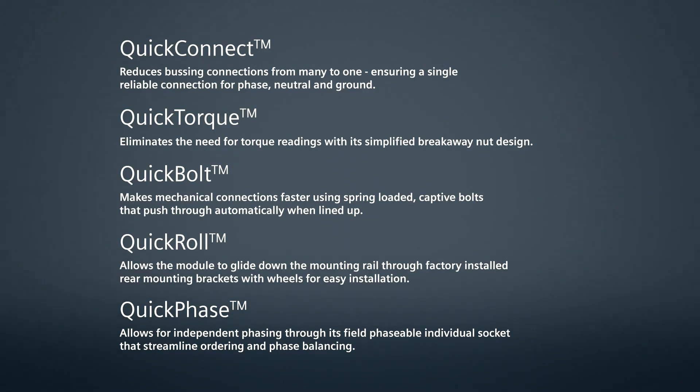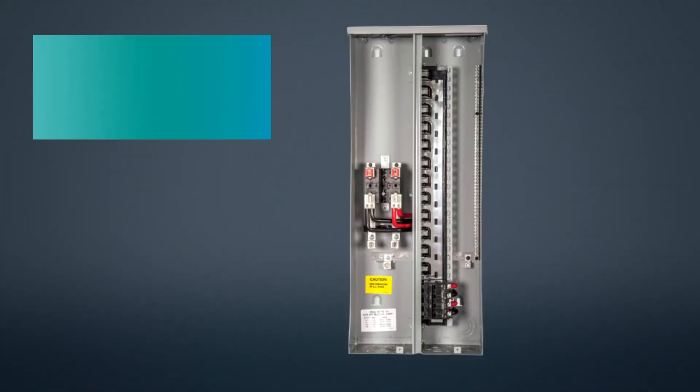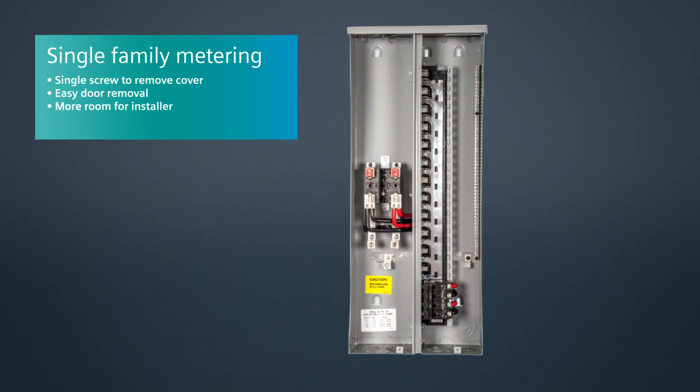One of the biggest pieces of feedback we get from installers in the field is: how do I get off the job site faster, how do I get off the job site safer, and how can I save on labor? Do any of the solutions offered through this Resi portfolio answer that question? Every single one of them. In group metering, our products install more than 30% faster than our competition, largely due to our quick-install features. In single-family metering, we've designed them with the fewest number of screws, and many screws you don't have to remove, allowing multiple tool options so installers can work quicker with fewer hand movements.